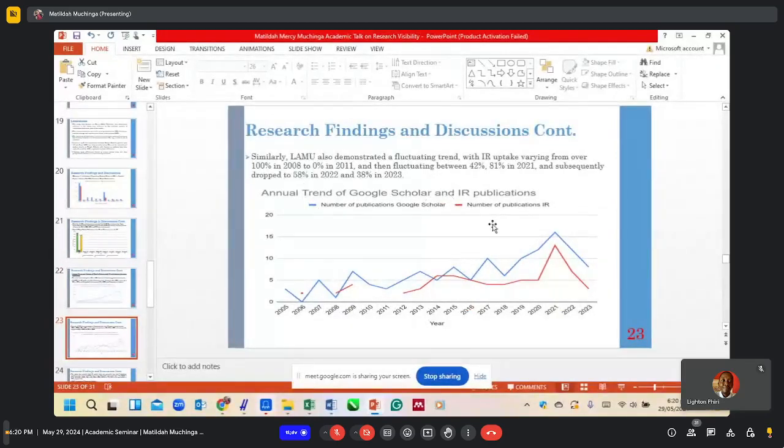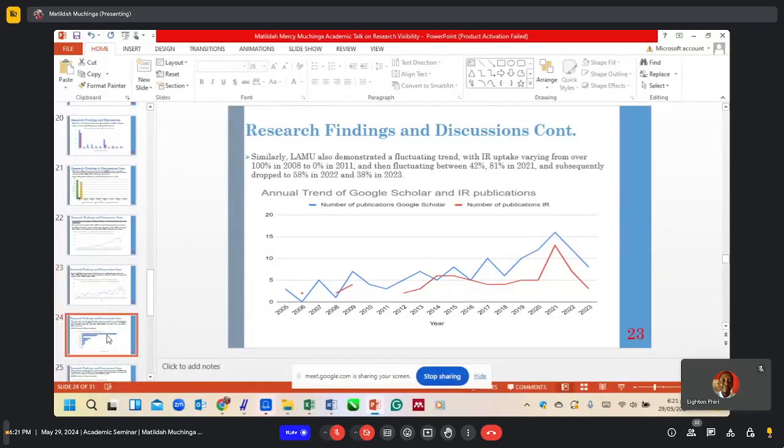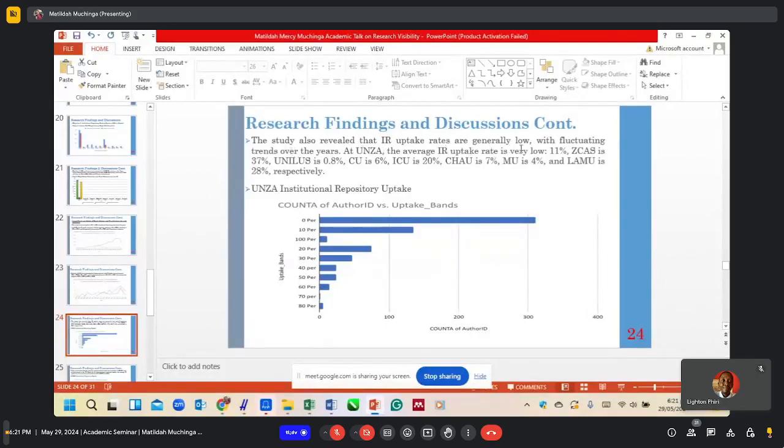The annual trend of IRs in higher education institutions has shown fluctuating patterns over the years. For instance, in UNZA, the IR uptake exhibited a fluctuating trend starting at 4% in 2010, increasing to 8% in 2013, then gradually decreasing to 6% in 2023 with fluctuations in between. The blue line highlights publications available in Google Scholar profiles, while the red line highlights publications entered in the institutional repository. These results indicate that IR uptake rates are relatively low across higher education institutions.